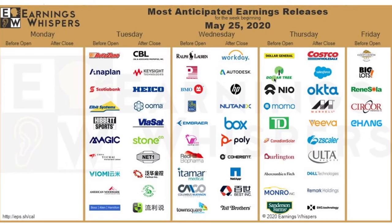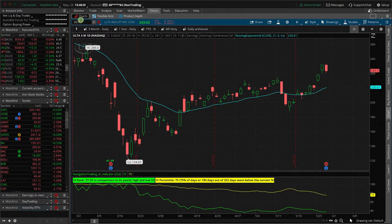One other thing I want to mention: earnings. After the bell today we've got Costco and Ulta — those are the two names. Let's go to the charts, let's go to the platform. Starting with Ulta, having a little bit of a down day today with earnings after the bell. I do not have a trade in Ulta or Costco.